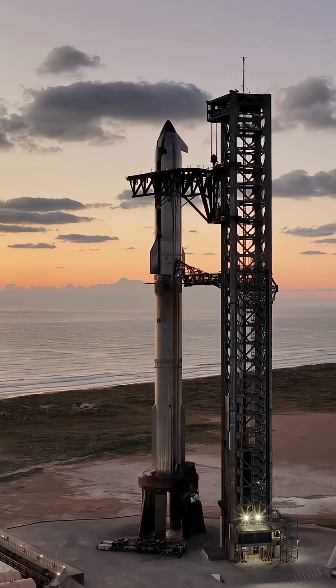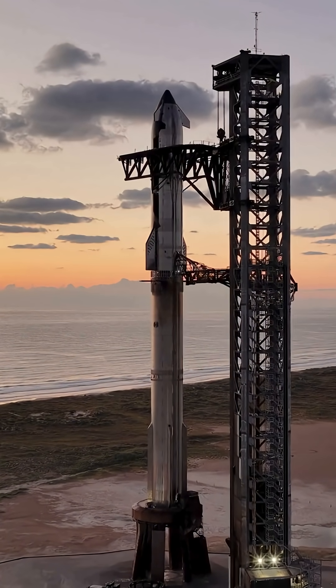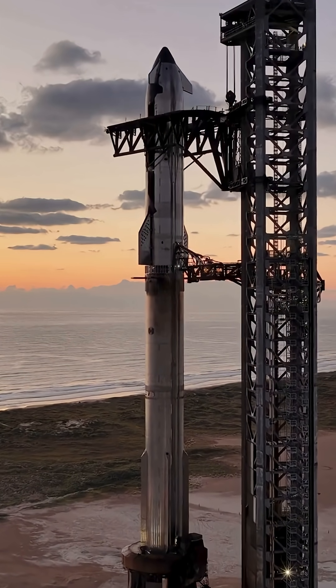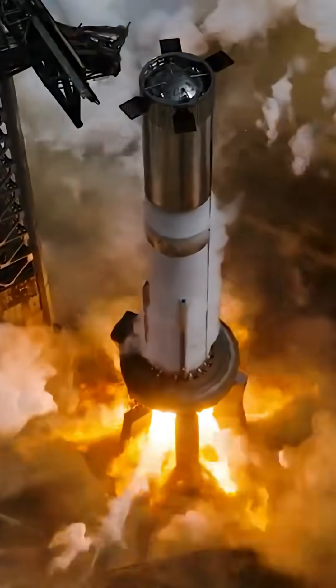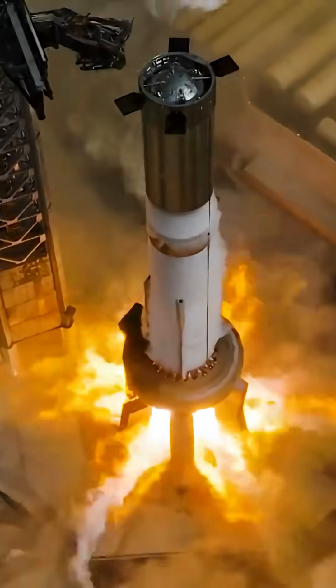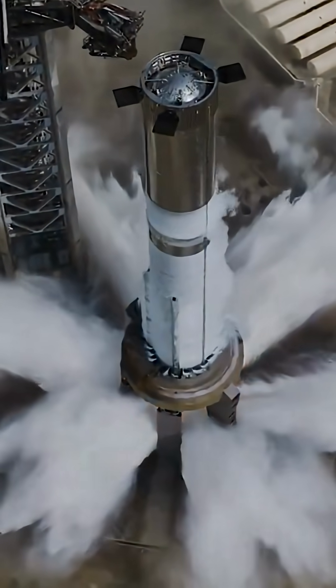The Super Heavy booster stands 232 feet tall — the most powerful rocket stage ever, dwarfing the Saturn V's 7.6 million pounds of thrust. Its heart? Liquid methane at negative 292 degrees Fahrenheit and liquid oxygen at negative 297 degrees Fahrenheit, stored in tanks holding 29.5 million pounds of propellant — enough to fill 500 tanker trucks.